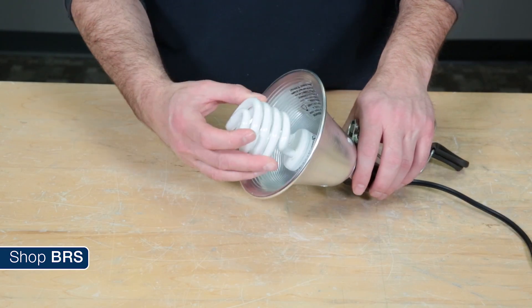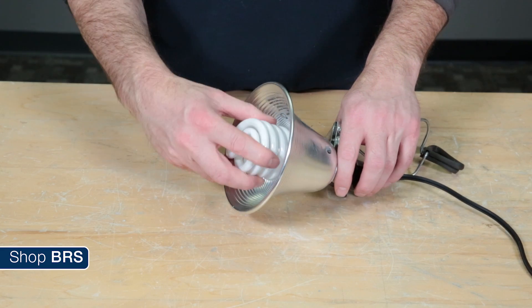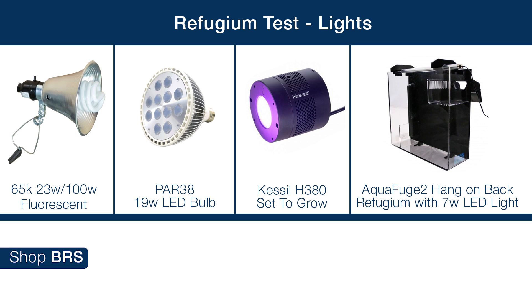We also selected four different light sources: a standard 6500K 23-watt — or 100-watt equivalent — compact fluorescent bulb from the hardware store with an inexpensive clip-on reflector; a 19-watt PAR38 LED refugium bulb; a Kessil H380 horticulture lamp set to growth spectrum; and a hang-on AquaFuge with their accessory 7-watt LED strip.